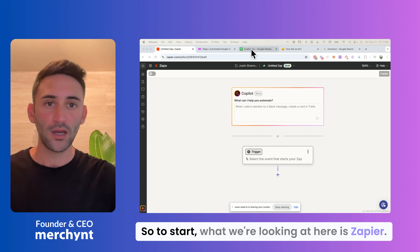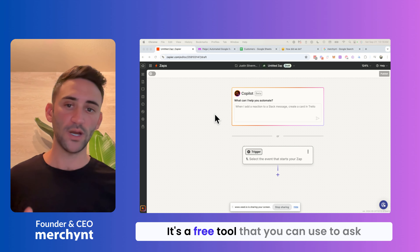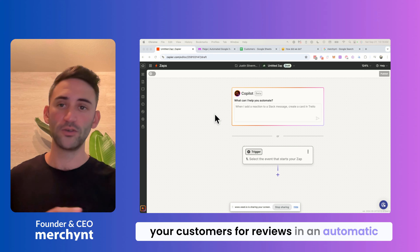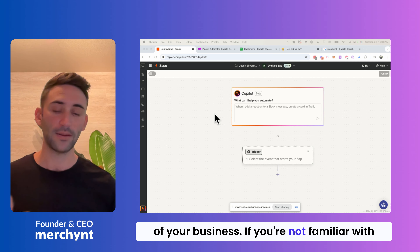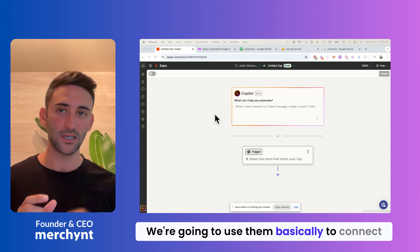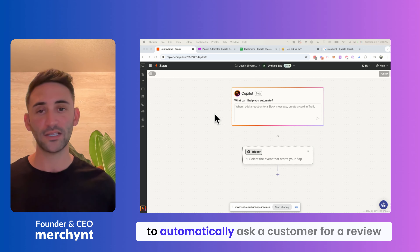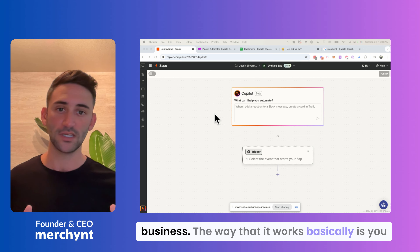To start, what we're looking at here is Zapier. It's a free tool that you can use to ask your customers for reviews in an automatic way, or you can really automate any part of your business. If you're not familiar with Zapier, you should definitely check them out. We're going to use it to connect different applications so we can automatically ask a customer for a review once they're done doing something with our business.